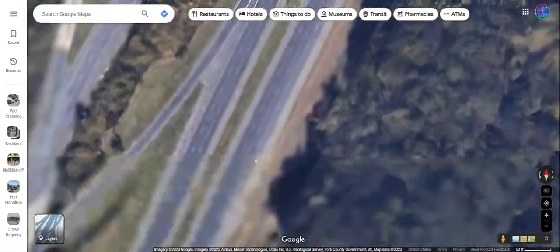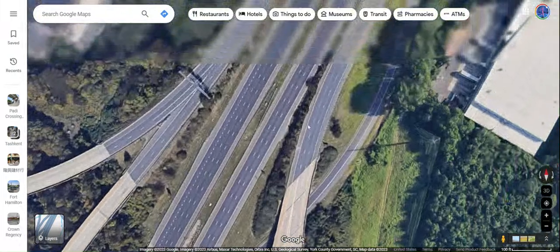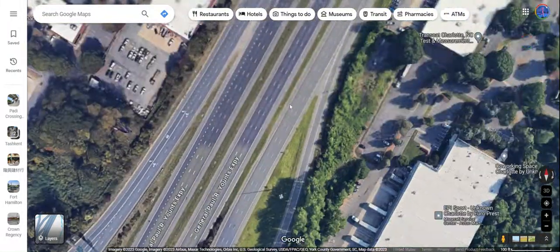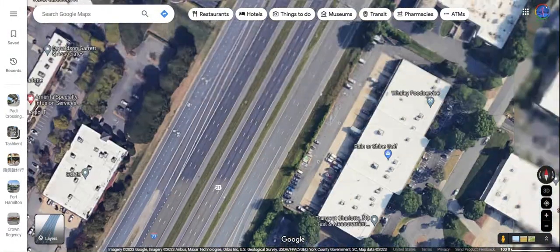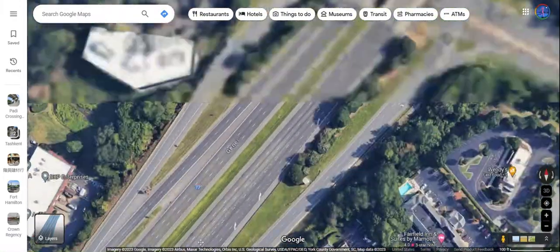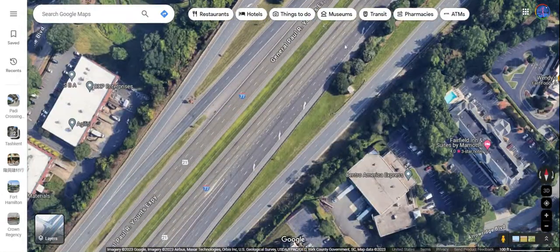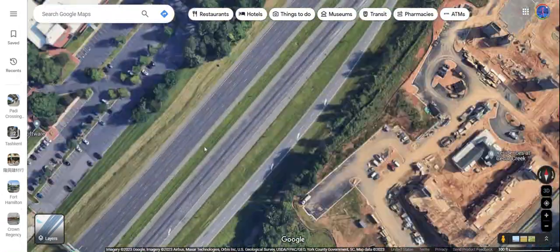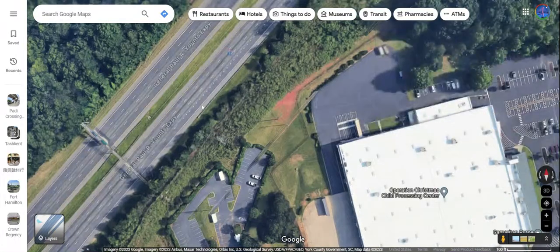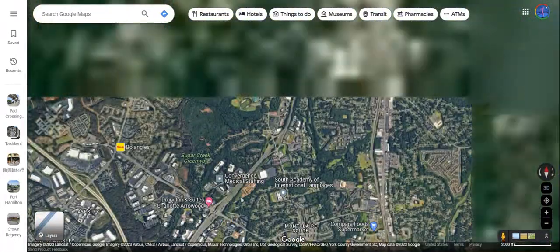Four lanes from Interstate 77 in the south, plus two lanes from I-485 — all these lanes merge into fewer lanes, which causes traffic. Here's an example of all the merging that happens. As a result, there are multiple traffic jams on this interstate, which can occur almost all day.